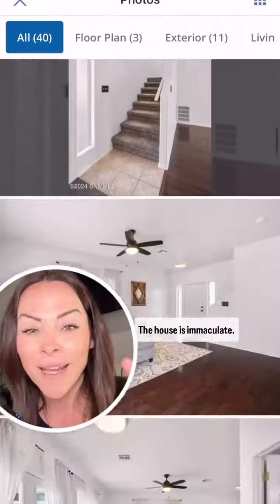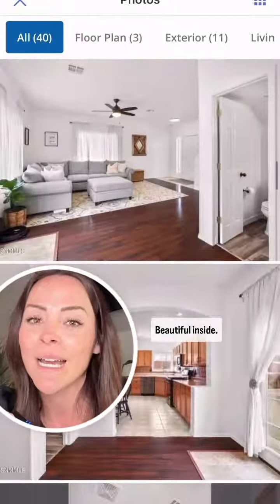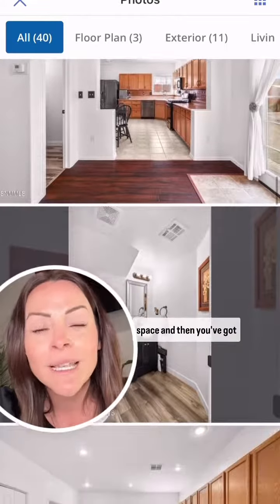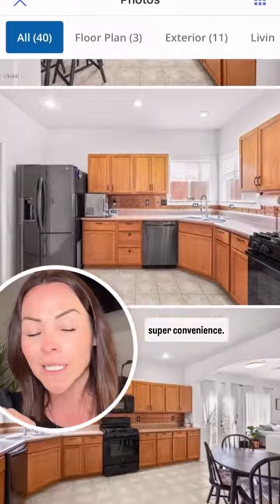The house is immaculate — it is so well-decorated and beautiful inside. Downstairs is all of the living space, and you've got a half-bathroom downstairs for super convenience.